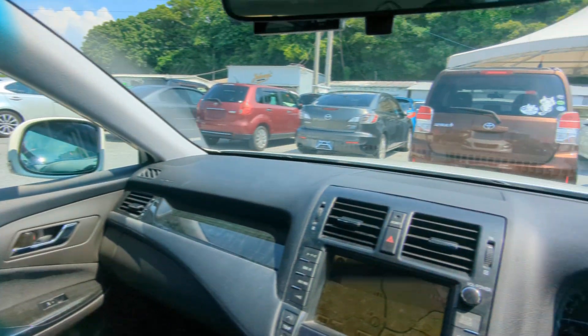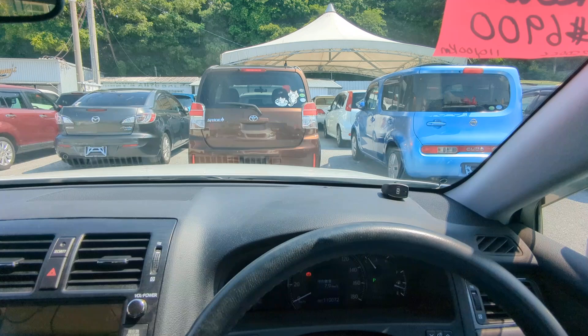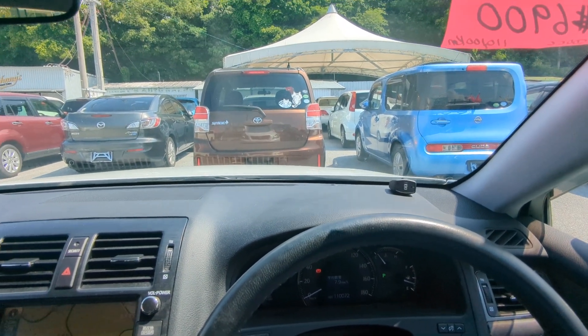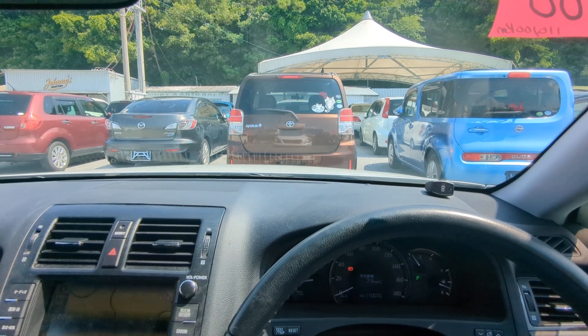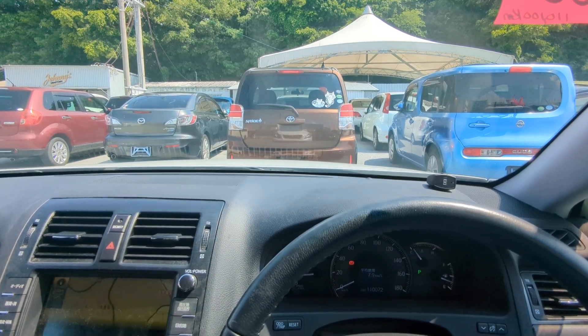Now I normally take this time to show you the auction sheet, showing you that this is a non-accident vehicle from mainland Japan. Please keep that in mind — graded non-accident from the auctions up in mainland. Other dealers out here can't tell you that on their cars, but we can for each one.